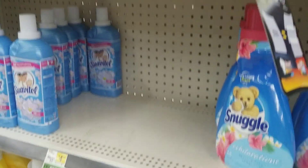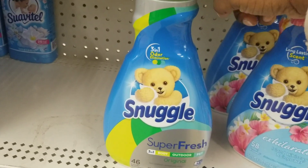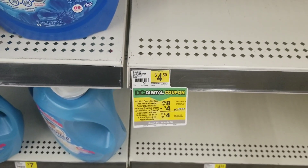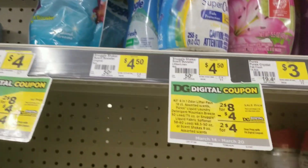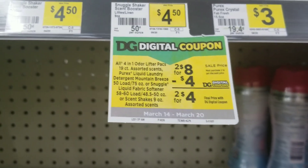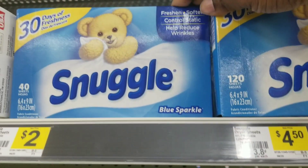I already grabbed this Snuggle fabric softener because I prefer this one a little better. It's on sale as part of a two-for-eight deal. I'm also going to grab the Snuggle beads, which are also part of that same two-for-eight deal. These are all the items included in that deal, including the Purex detergent, but my store is already out of the Purex detergent, so I'm just going to grab two Snuggle products.